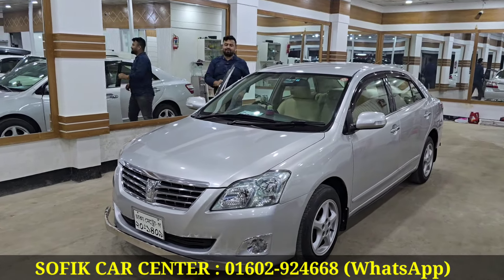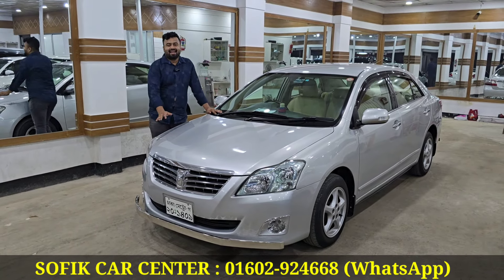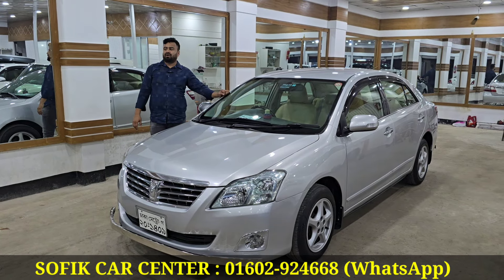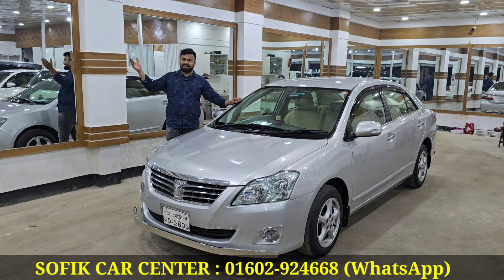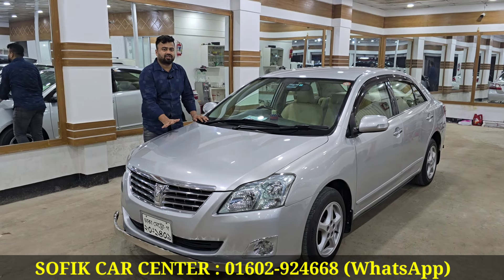Hello, my name is Rampura Banushree, G-Block, Pass Number Road, Rampura Banushree Ideal School. My name is Hath. My name is Sofiq Car Center.